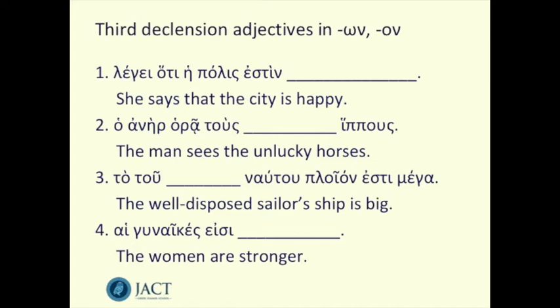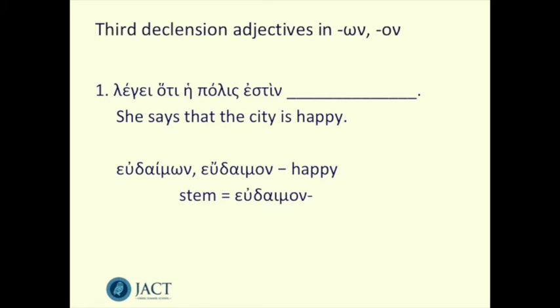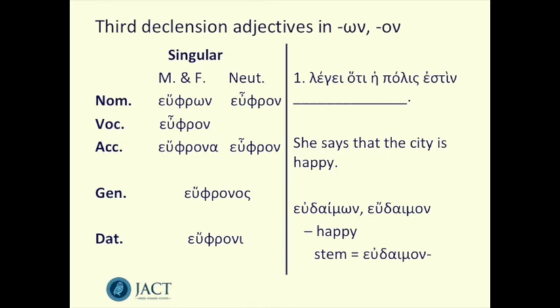Now let's go through these sentences one by one. The first one: leghi hoti he polis estin blank — she says that the city is happy. The word for happy we can use is eudaimon, with stem eudaimon. Looking through the grammar, we have two clauses: 'she says' and 'that the city is happy.' In the second clause, the city is the subject of the verb, so we need a nominative form. The definite article he tells us polis is feminine. So we need: leghi hoti he polis estin eudaimon.